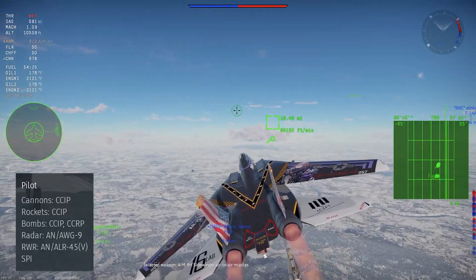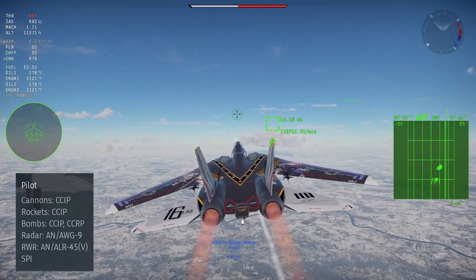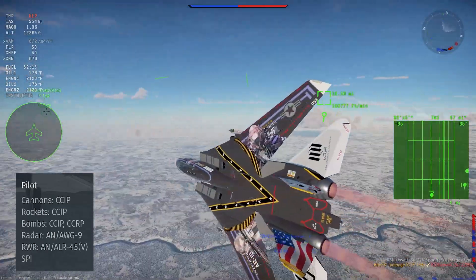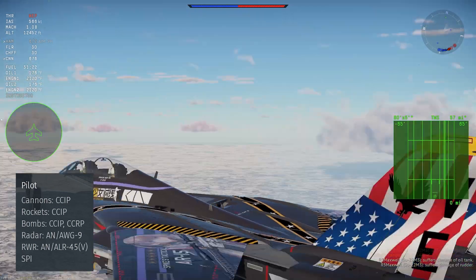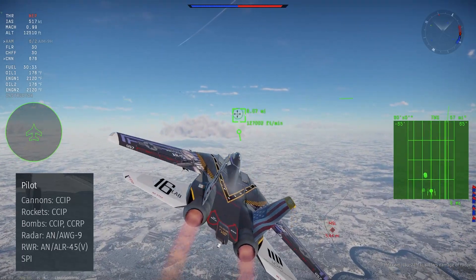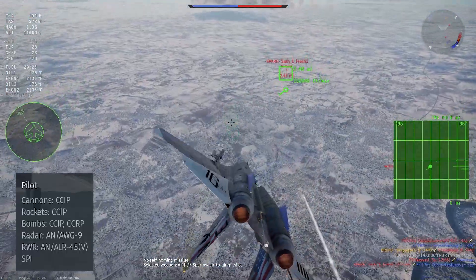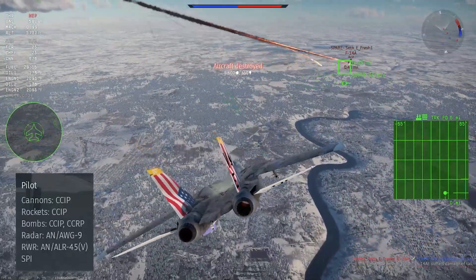For defensive avionics, you get the AN/ALR-45V radar warning receiver — a solid RWR like all other American RWRs that shows which direction a lock is coming from. You also get access to 6 countermeasures after researching the rank 1 modification. Mixed countermeasures are recommended as chaff helps decoy SARH and active radar homing missiles when notching. When dodging an IR missile, be sure to cut your afterburner, as the F-14 has very hot engines — the missile will likely ignore your flares and still track you if you don't.